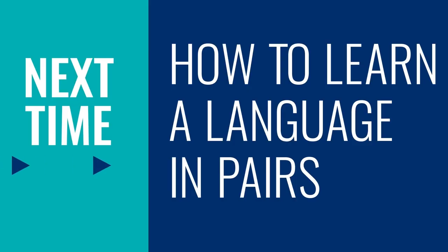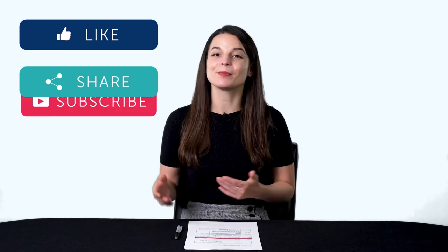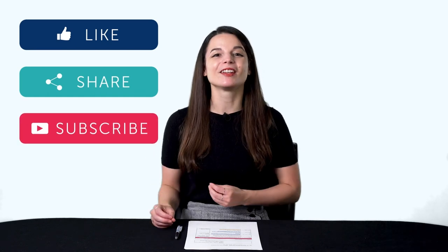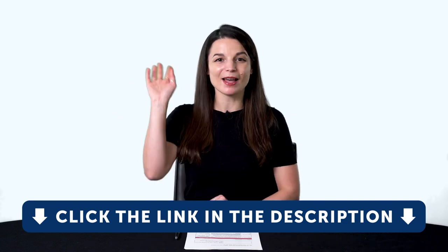Thank you for watching this episode of Monthly Review. Next time, we'll talk about how to learn a language in pairs. If you enjoyed these tips, hit the like button, share the video with anyone who's trying to learn a language, and subscribe to our channel. We release new videos every week. If you're ready to finally learn language the fast, fun, and easy way and start speaking from your very first lesson, get our complete learning program. Sign up for your free lifetime account right now — click the link in the description. See you next time. Bye!